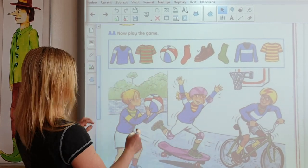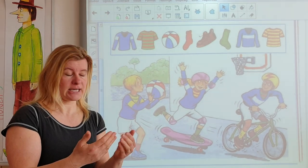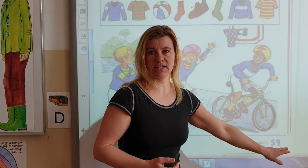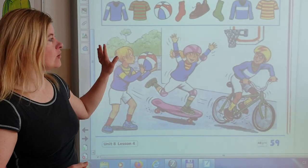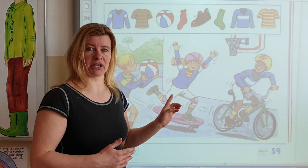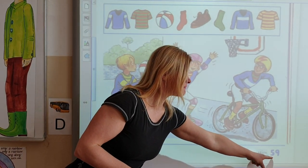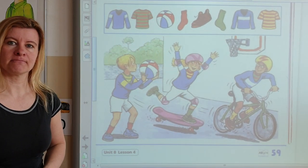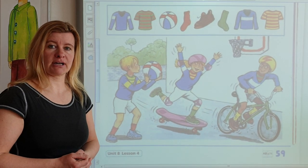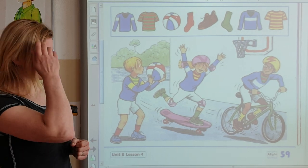And now, open your school book, page 59, and look at this picture. Because we are going to work with this picture. Open your school book at page 59. Are you ready? Ready to go — next question.